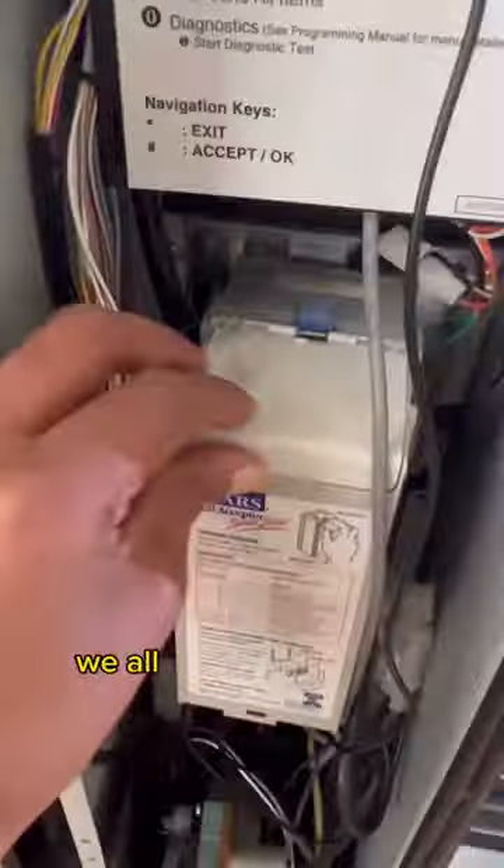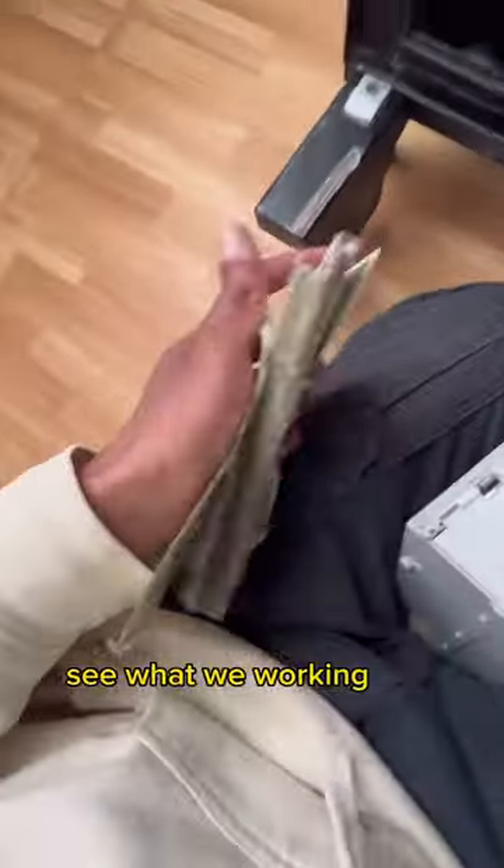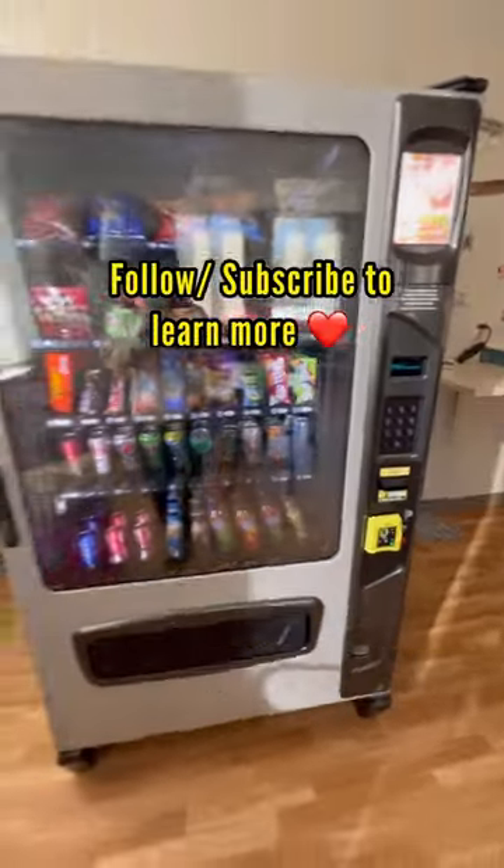Now it's time for what we all really want to see — those bills. Let's take this money mag down so we can get a better look at it. It's a pretty thick stack in there, not too bad. I'm happy with it. That's enough to take to the bank. Make sure you follow or subscribe to lock in with the hustle family.